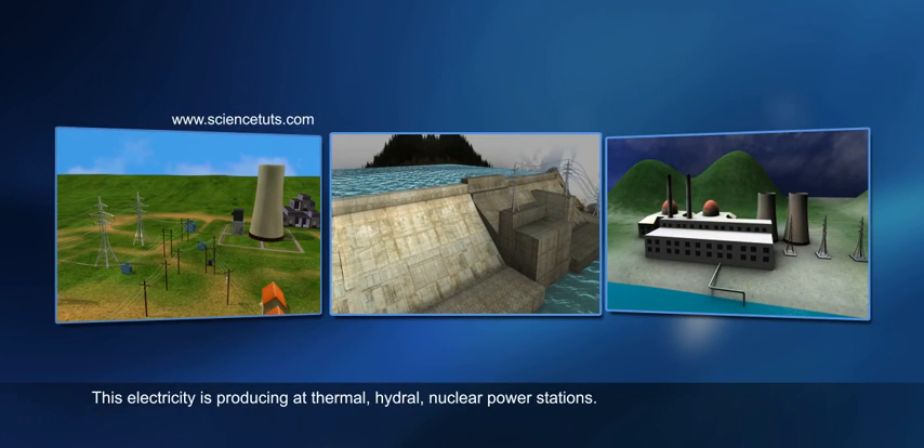This electricity is produced at thermal, hydro, and nuclear power stations.